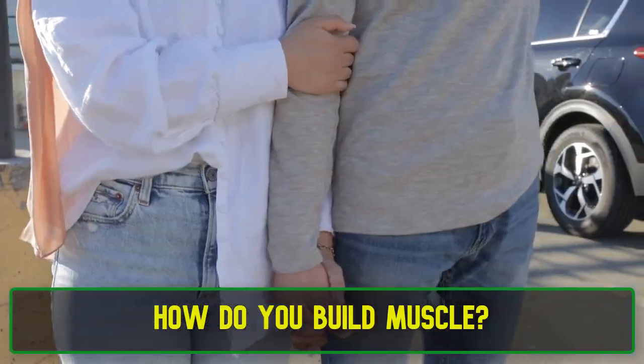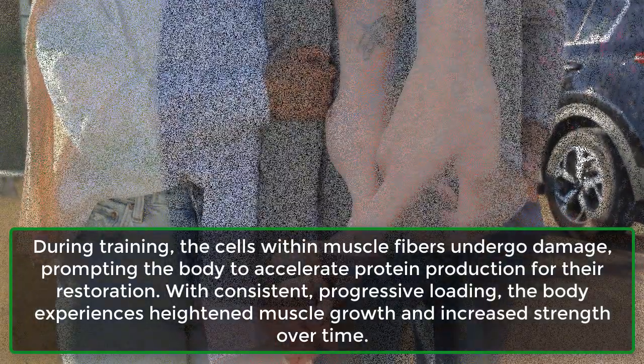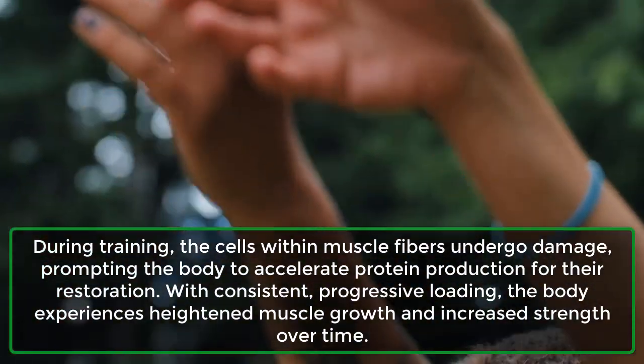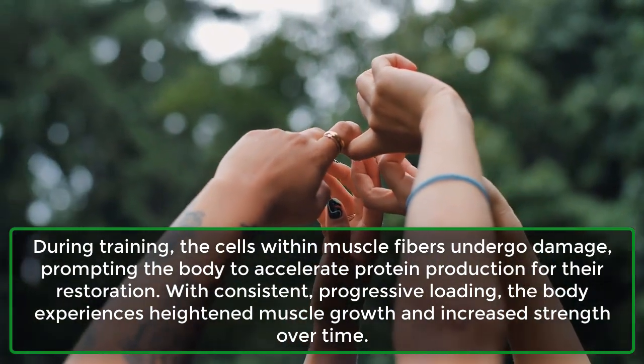How do you build muscle? During training, the cells within muscle fibers undergo damage, prompting the body to accelerate protein production for their restoration. With consistent, progressive loading, the body experiences heightened muscle growth and increased strength over time.